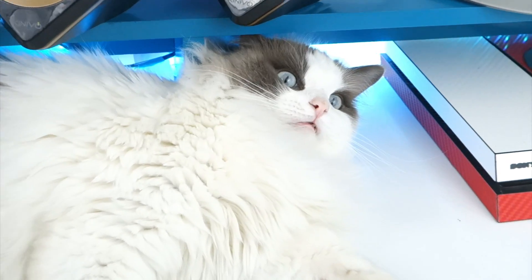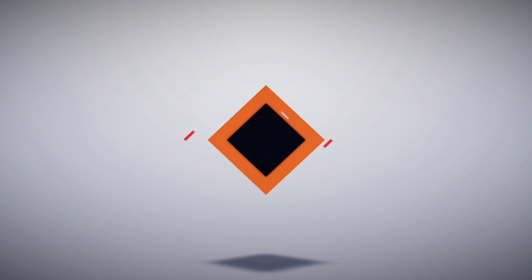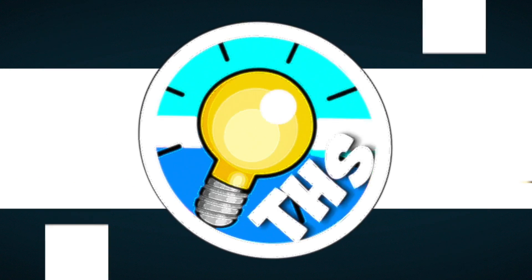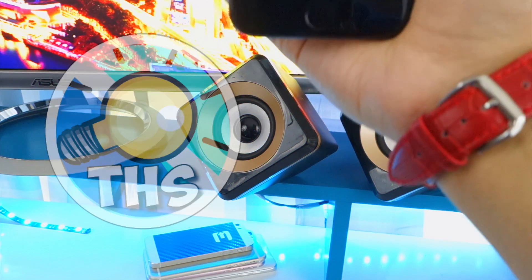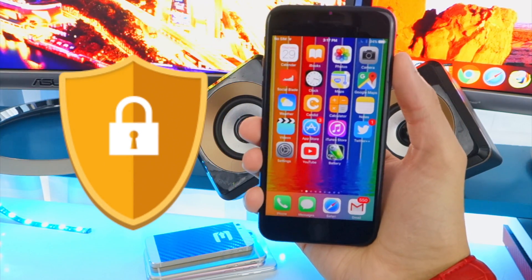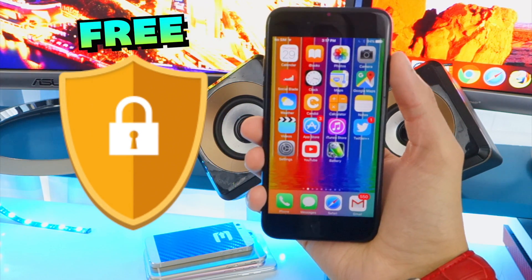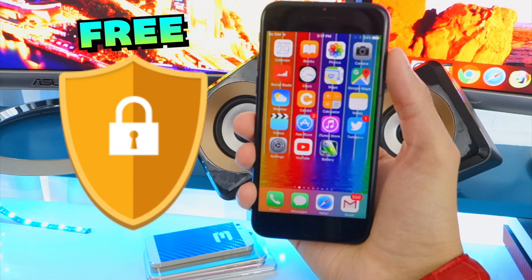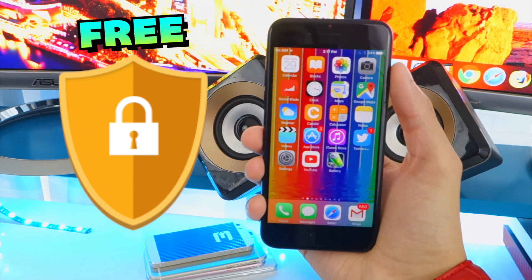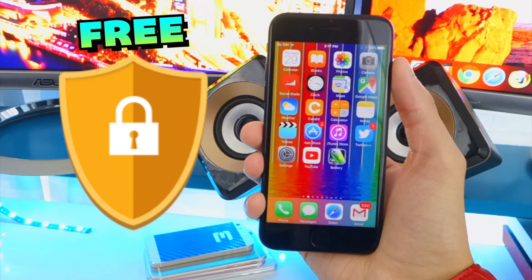My top three best free VPNs. What's up guys and welcome back to the Hack Spot. Many people have been asking me what the best free VPN is to use. There's an abundance in the app store, so I thought in this video I'll show you guys the best three free VPNs available inside the app store. Let's get started.